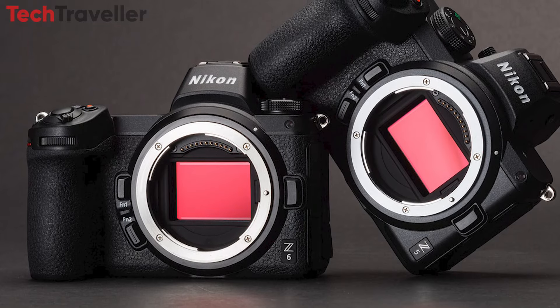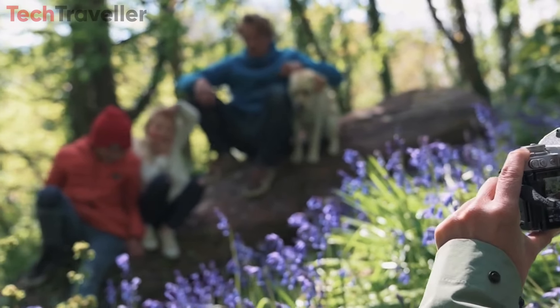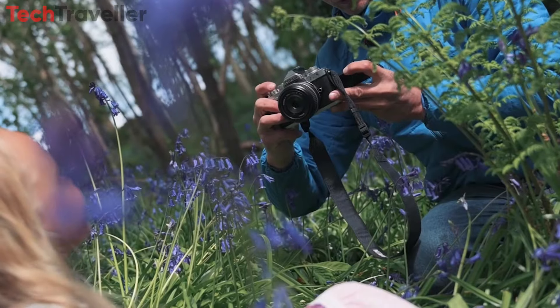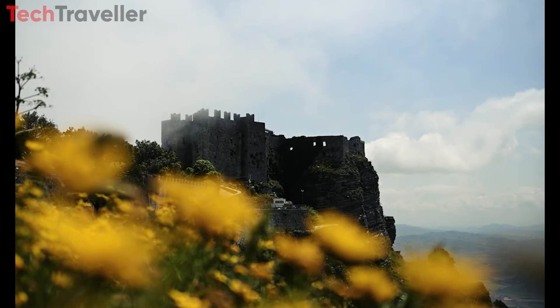To avoid cannibalizing sales of its mainstream Z5, Z6, and Z7 models, Nikon would need to position the ZS as a premium product focused solely on still photography. Features like built-in ND filters and ultra-high resolution could elevate its appeal as a landscape and studio specialist.